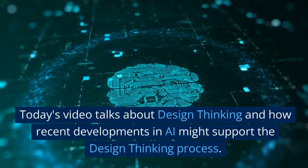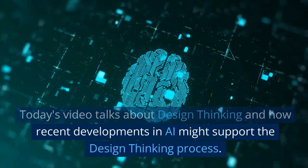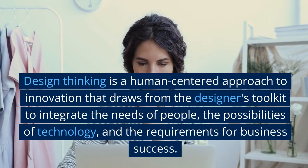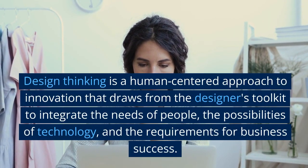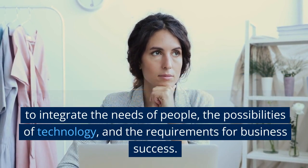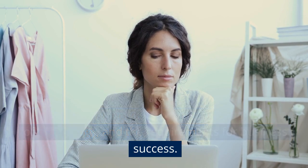Today's video talks about design thinking and how recent developments in AI might support the design thinking process. Design thinking is a human-centered approach to innovation that draws from the designer's toolkit to integrate the needs of people, the possibilities of technology, and the requirements for business success.